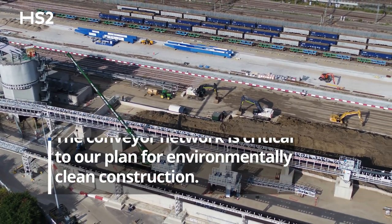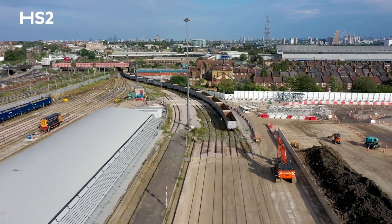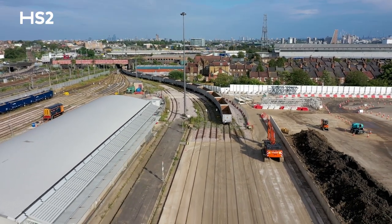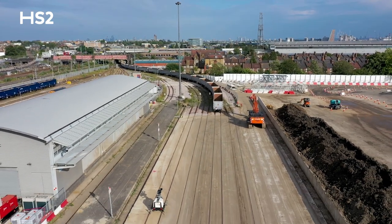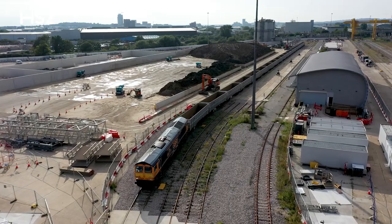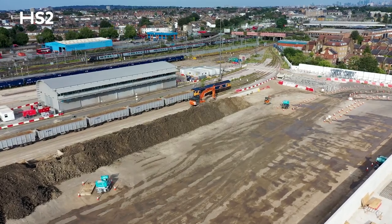Wills and Euro Terminal is the logistics hub for the London area for the materials coming from Euston through to West Ruislip. The conveyor belts converge here at Wills and Euro Terminal, bringing material from the tunnel boring machines as well as Victoria Road crossover box and Old Oak Common.